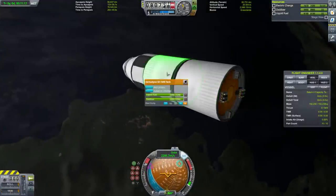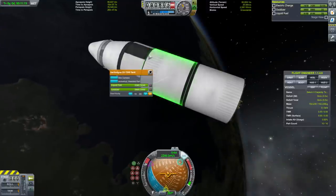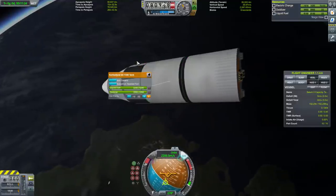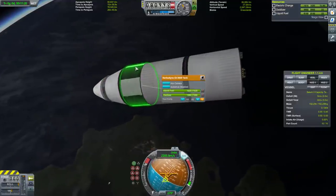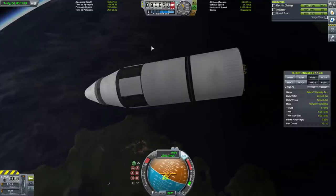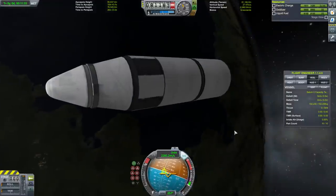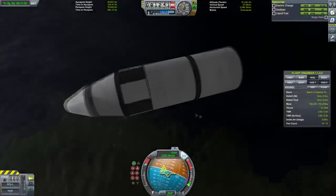So if you feel like there's no possible reason for the Saturn V — because of course it's really overpowered for the whole moon landing bit — well, at least you can take comfort that its orbital capacity to low Kerbin orbit is actually less than that of the real thing.